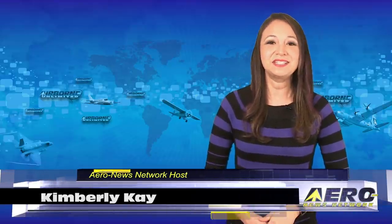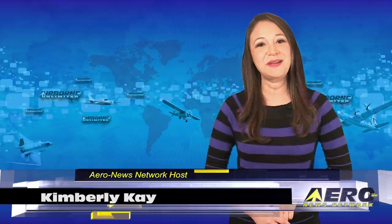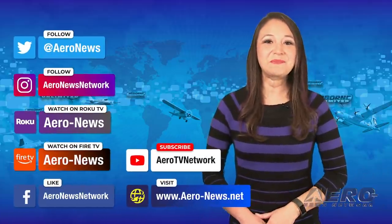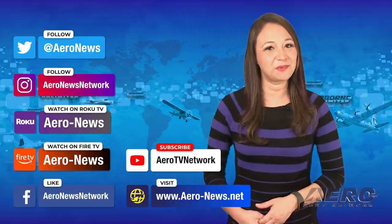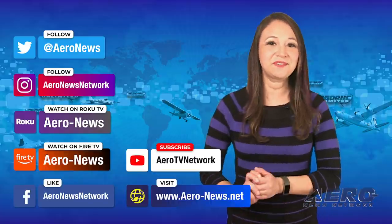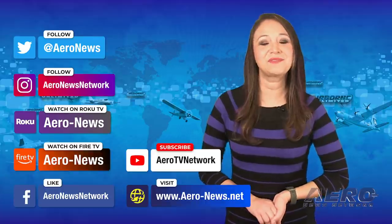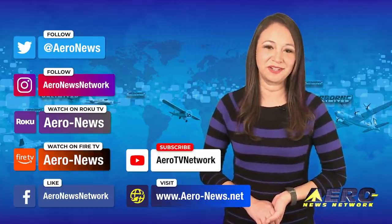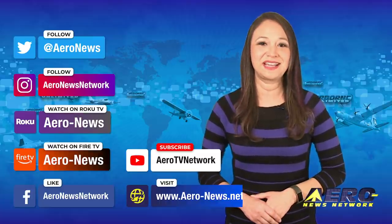That does it for today's show. Thank you for joining us. I'm your host, Kimberly Kaye. Don't forget to subscribe to us on YouTube and check us out on Facebook, Instagram, and Twitter. Remember that Airborne Unlimited is currently operating on our winter schedule and is streamed Monday and Friday. You can also catch us on Roku and Fire TV — just search for Aeronews or Airborne in the directory. We hope you enjoyed the show. We'll see you next time.